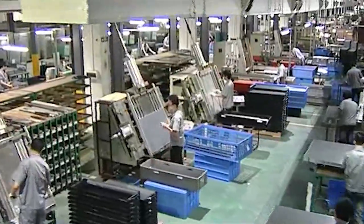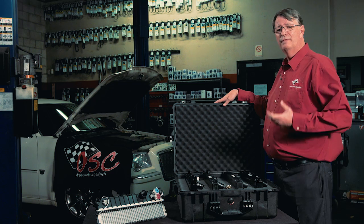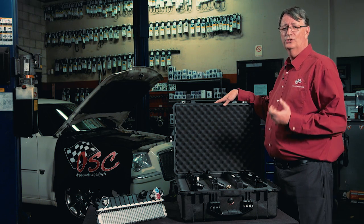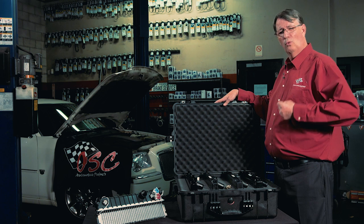At OSC, we take this into account when designing our radiators. As you can see, it's very important to know what you are installing in your vehicle. Trust OSC and know with confidence what's in the box.